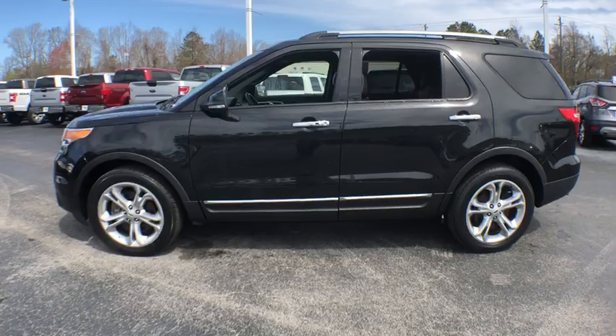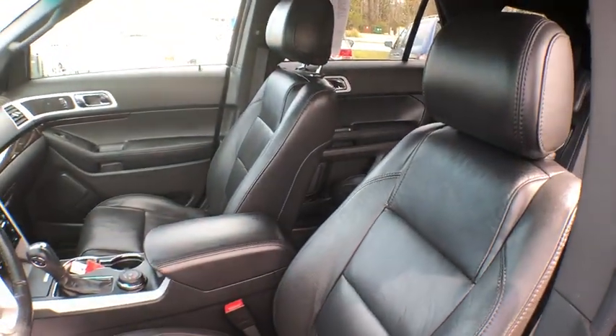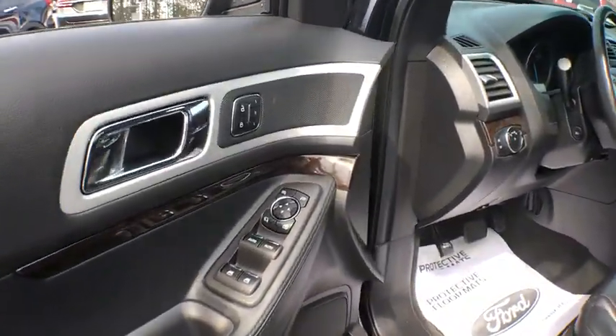Power passenger seat, traction control, dual airbags, power steering, four-wheel disc brakes, trip computer, electronic stability control, CD player, security system.